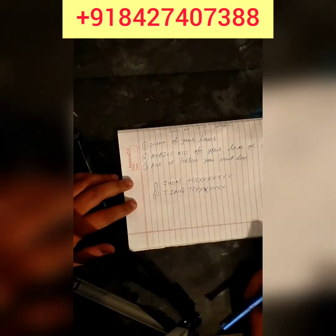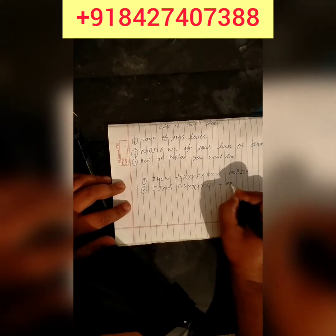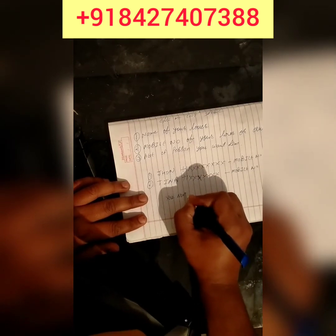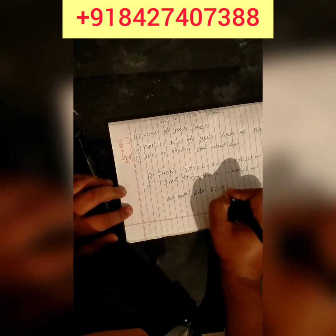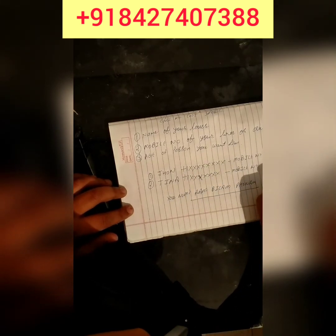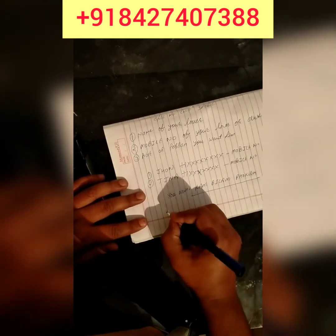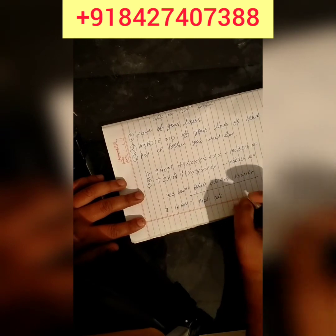After writing these things — the mobile numbers — you have to write your number first, then you have to write your person's name and your person's phone number.